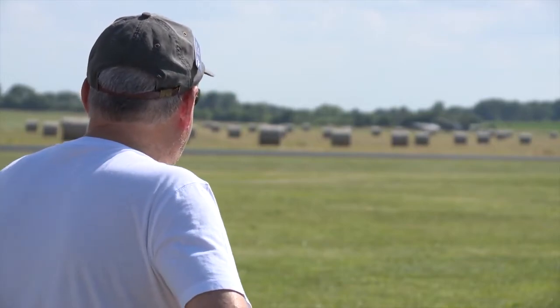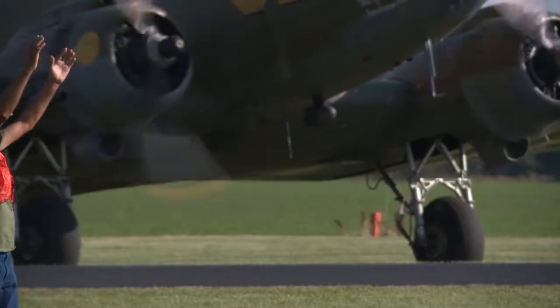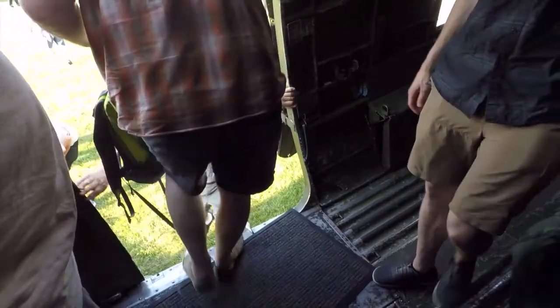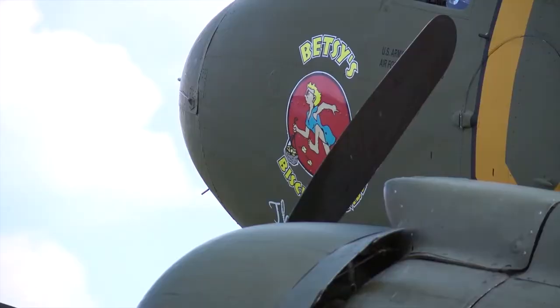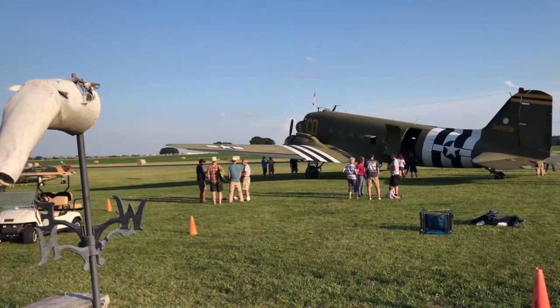That was amazing. The history, just the feel of the raw power — it transports you back in time. I'm almost speechless. A once-in-a-lifetime opportunity, truly. It's a beautiful piece of history, and the feeling of the power and the way it just set you back in your seat when we took off — I'll never forget that. It was amazing.